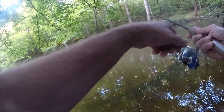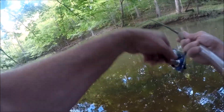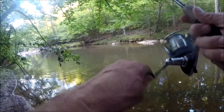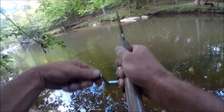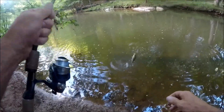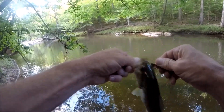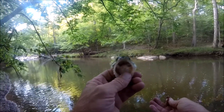Fish on! Oh, little bass. Oh he jumped again. Gotcha! Little bass. He fought good though.